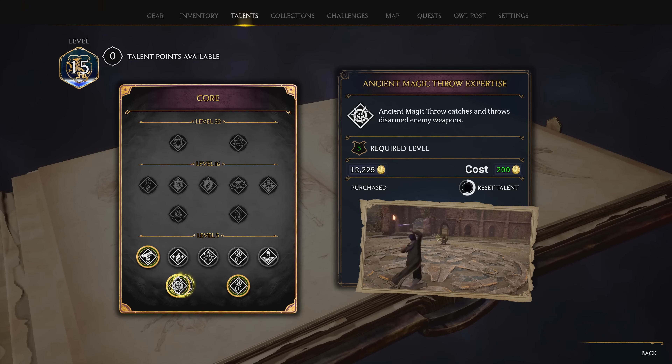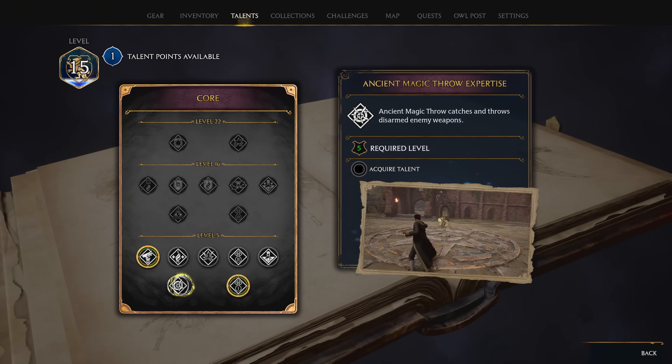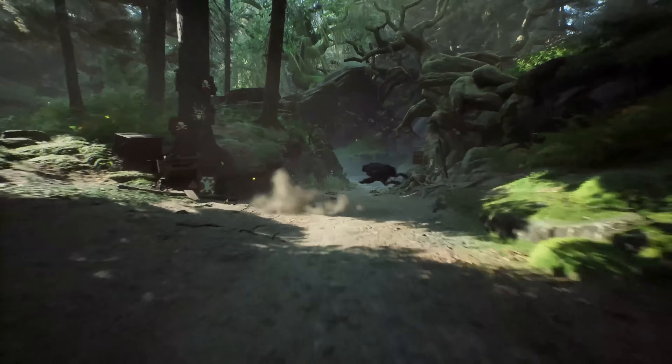Budding wizards and witches looking for a new playstyle may now do so by resetting their talent tree points and experimenting with different magical skills and spells, opening an entirely fresh path to adventure.